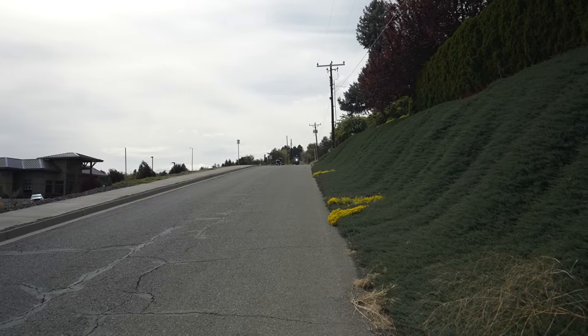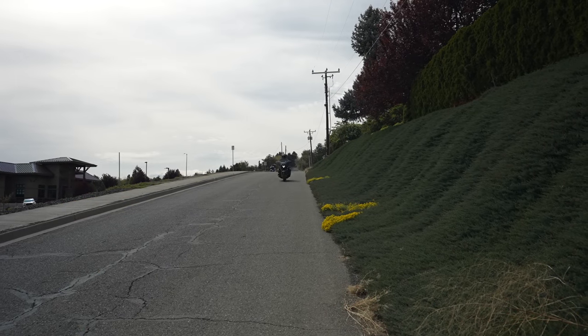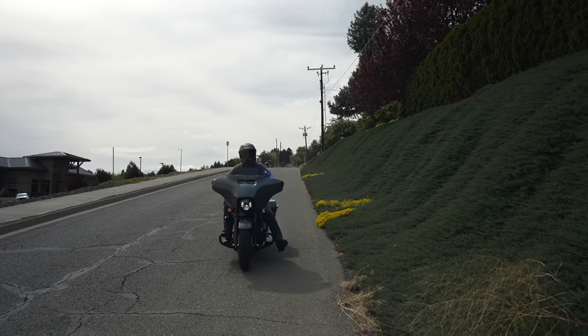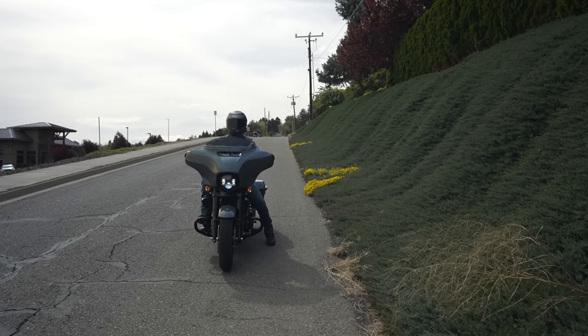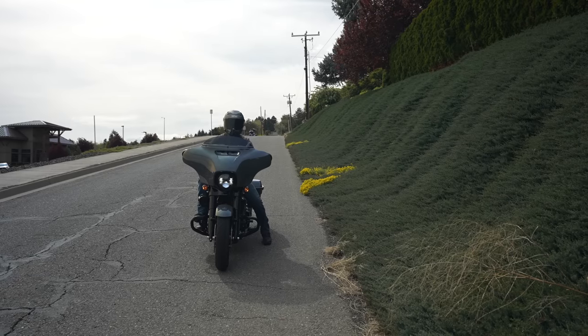We're going to do a little emergency threshold braking here — all front and all rear. Obviously these bikes these days are amazing at how quickly you can stop.